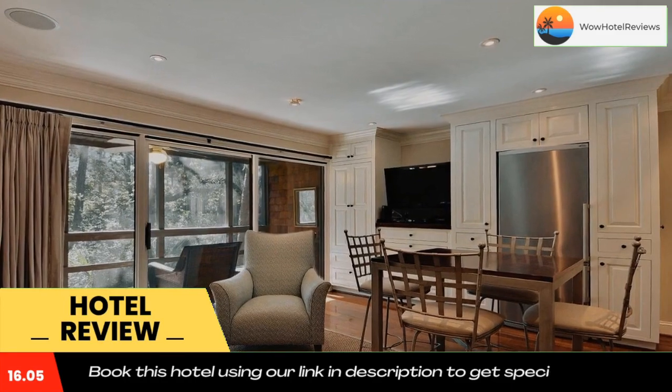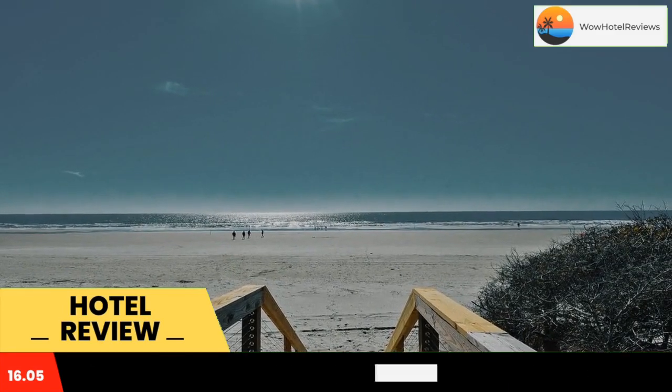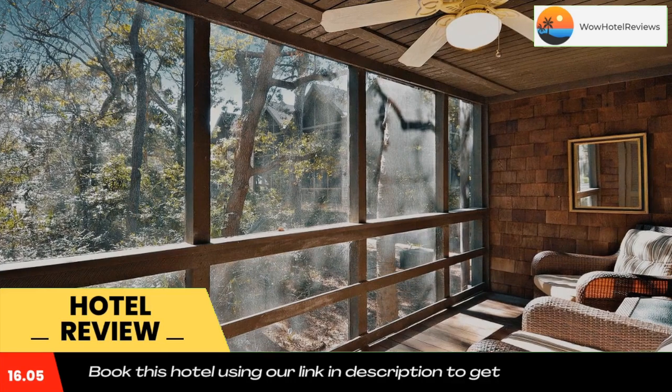A TV with cable channels, a kitchen, a dining area, and a private bathroom with a hairdryer, a bath or shower, and free toiletries.